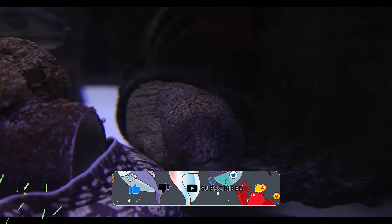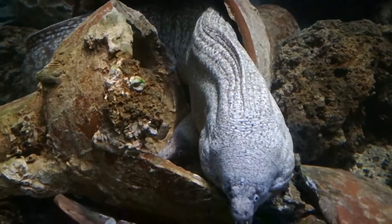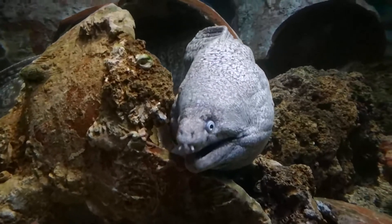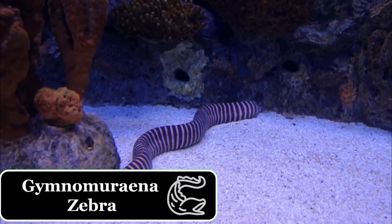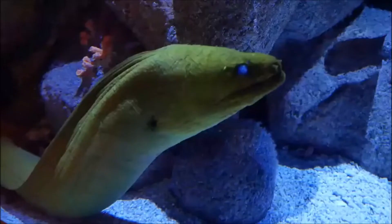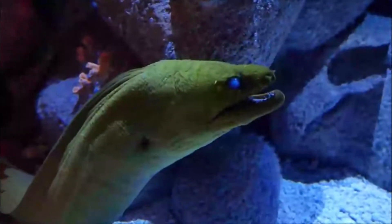Their jaws are wide, framing a protruding snout. Most possess large teeth used to tear flesh or grasp slippery prey, unlike most fish that feed using suction. Differing shapes of the jaw and teeth reflect the respective diets of different species of moray eel. Rounded jaws and molar-like teeth allow durophagous eels, like Gymnomurina zebra and genus Echidna, to consume crustaceans, while other piscivorous genera of Muraenidae have pointed jaws and longer teeth.